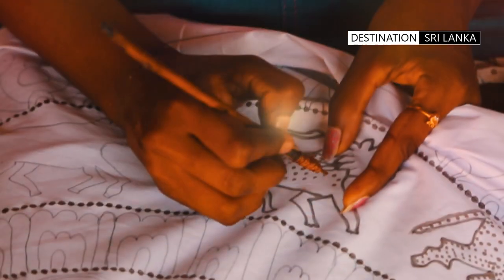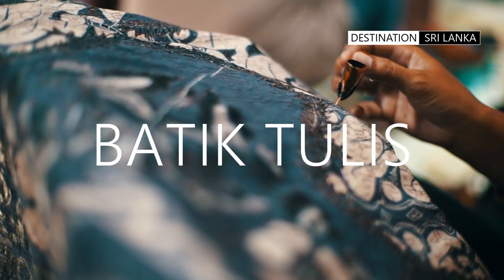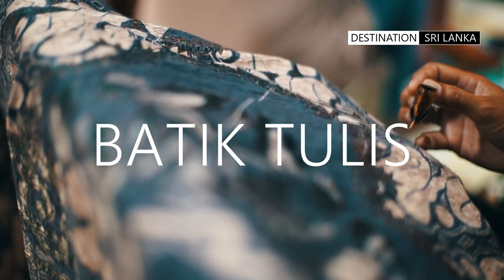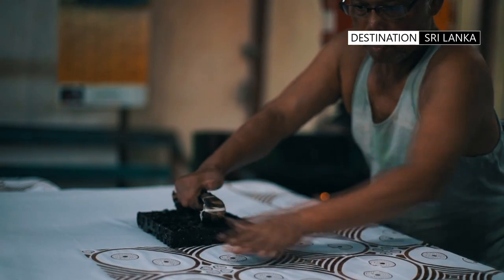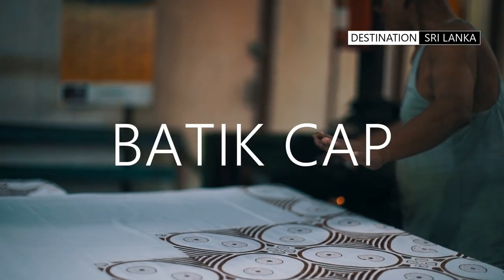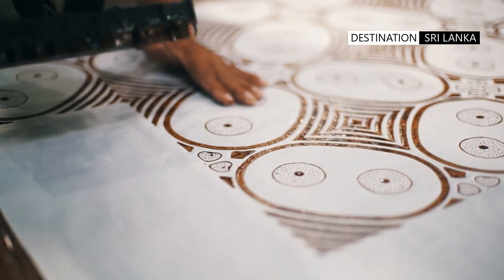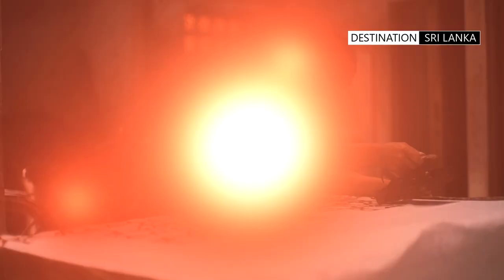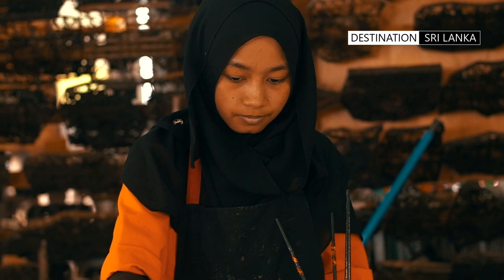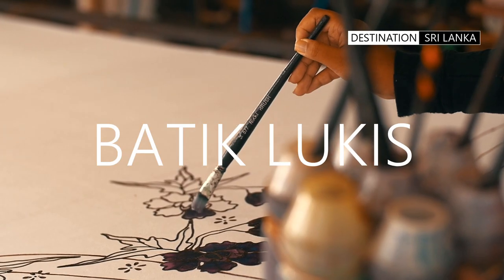Initially, batik making was restricted to a technique called written batik. However, this time-consuming system was soon preceded by the technique of stamping, which allows faster production and uniformity of patterns. The cost of batik created with the stamping technique is cheaper. The third type of batik creation is painted batik.